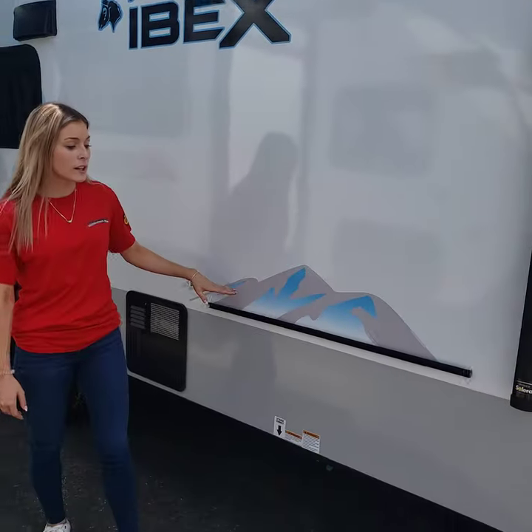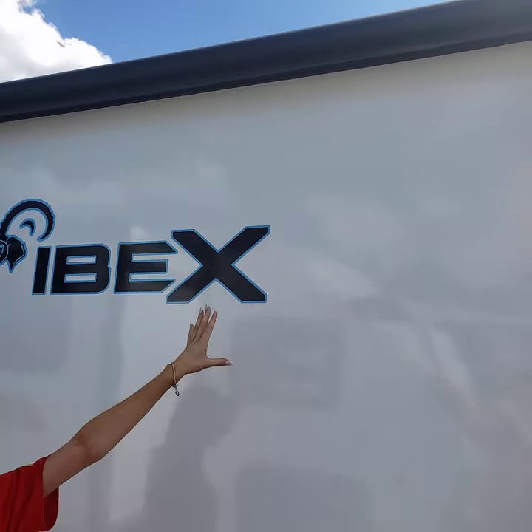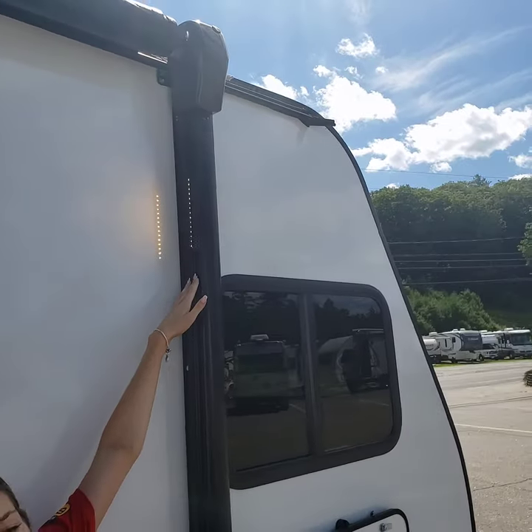Right here you can attach your griddle and your table. And then above, you have your awning, which does have LED lights, as well as lights on the side that are yellow, so it's not as bright as white light.